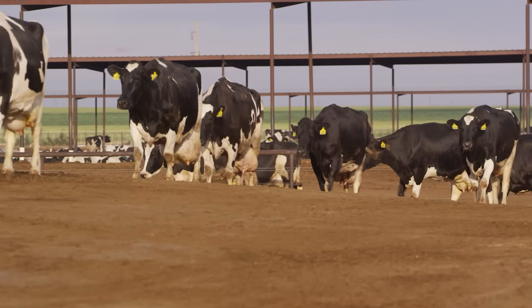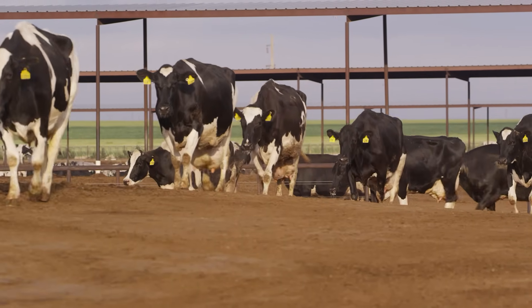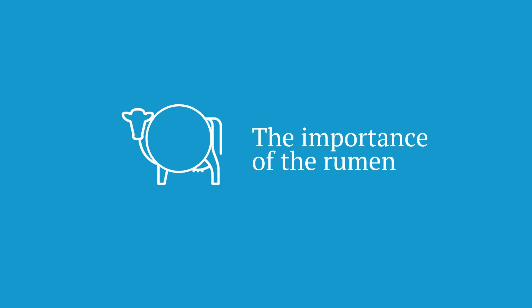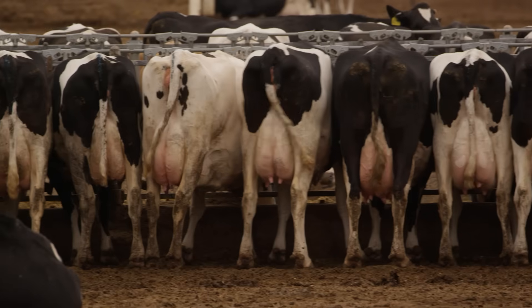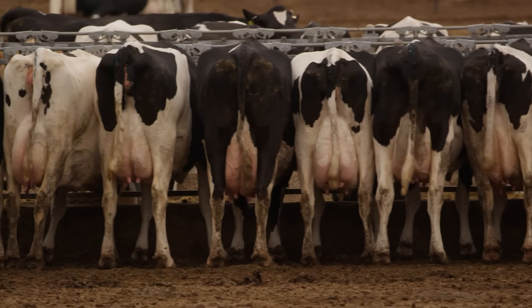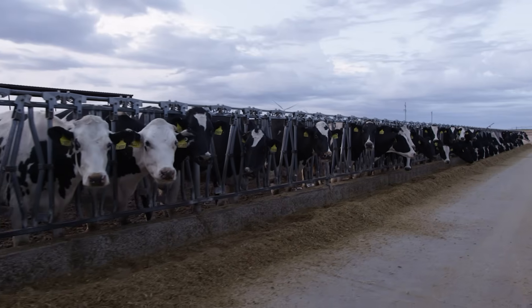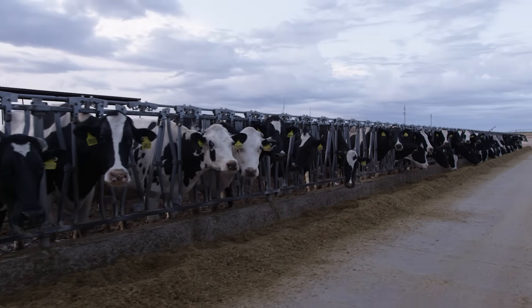For the dairy operation, animal health and performance are the number one concerns, and at the center of an animal's overall performance is the rumen. The healthier the rumen, the healthier and more productive the animal. When an animal feels good and she isn't under acidotic stress or some type of digestive stress, she's going to eat more feed.